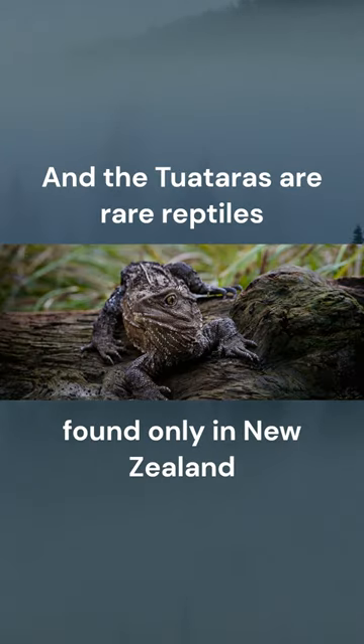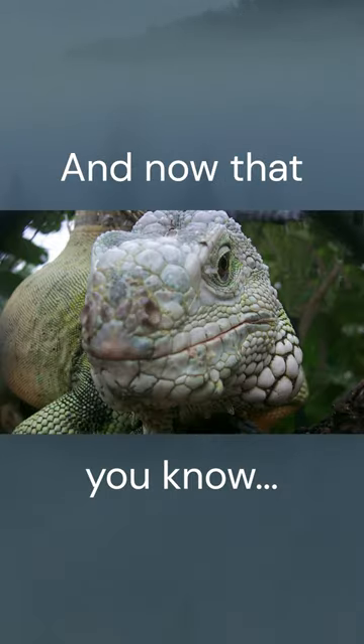Tuataras are rare reptiles found only in New Zealand. And now that you know.